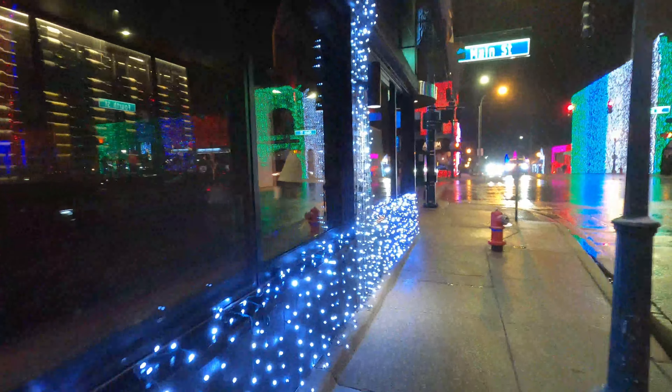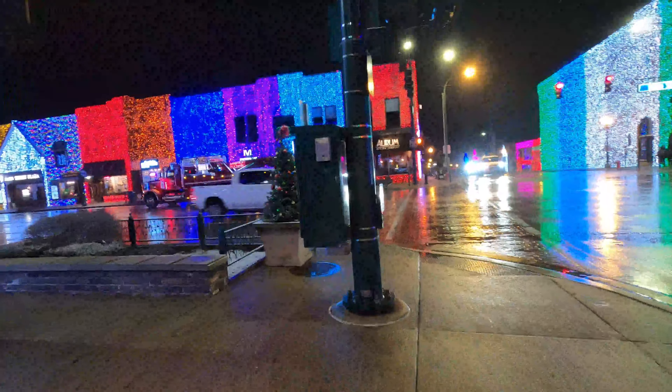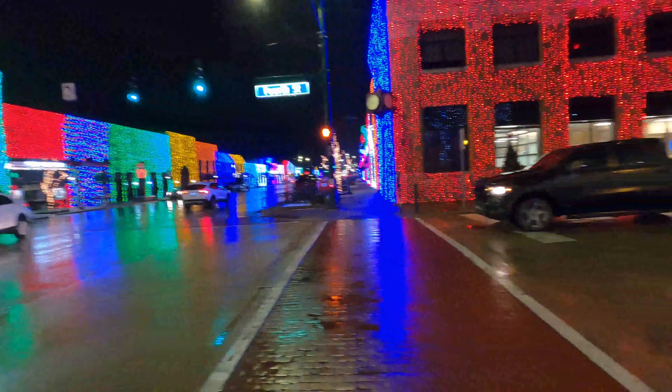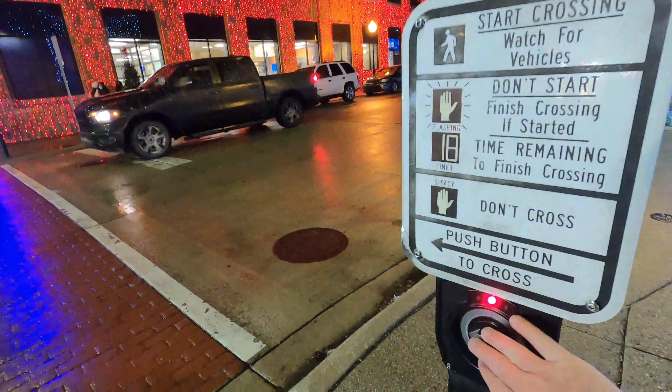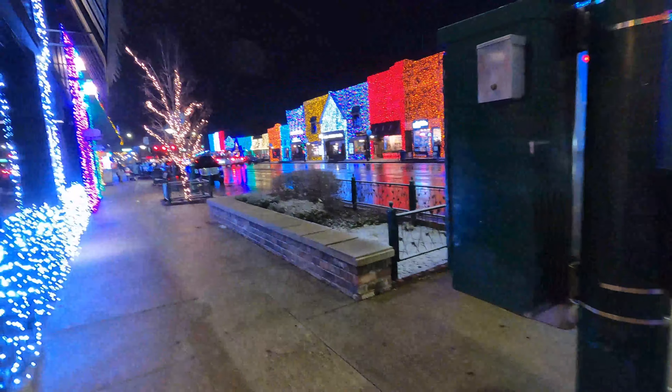So to give everyone a little bit of history on it, it started in 2004, so 16 years ago. And this particular light show is actually modeled off the Osborne Family Light Show, which was a light show that was put on in Hollywood Studios from about 1996 to 2016.